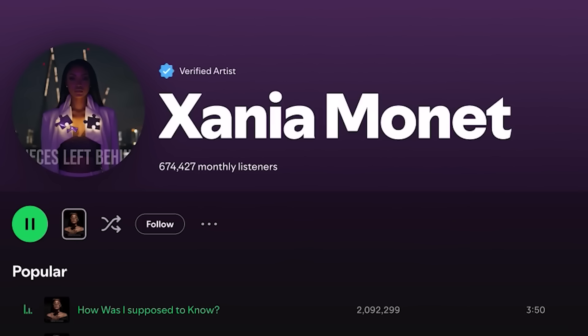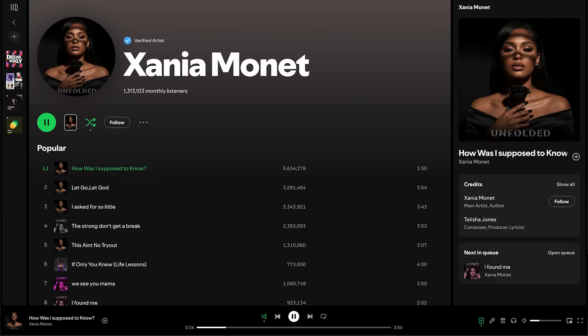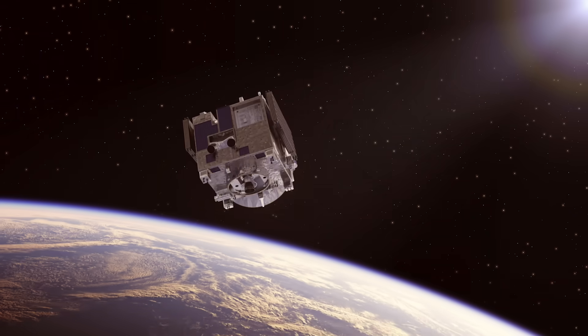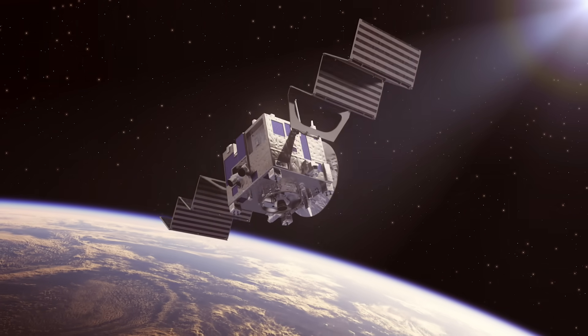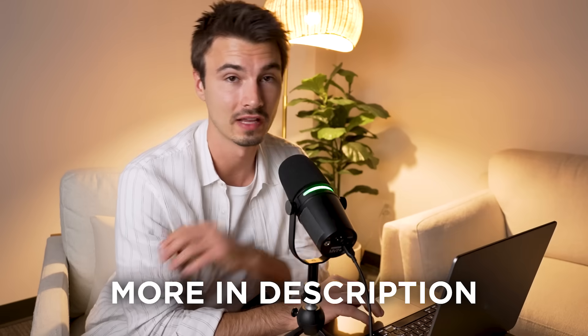There are also some news stories. The AI artist Xenia Monet, who we talked about a few weeks back — an AI-generated artist who makes only AI-generated music and got a record deal — has now appeared on Billboard's charts. Wild world we live in. And this one just has the best title of the year: Google wants to run AI data centers in space powered by the sun, with orbiting satellites where solar panels generate power at eight times the efficiency around the clock. More info on that in the description below.